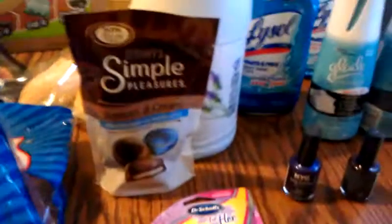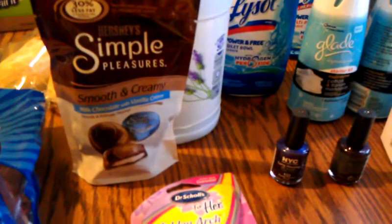Over here I got the Simply Pleasures — I got one bag, so they were free.